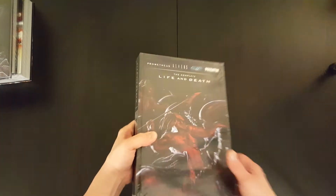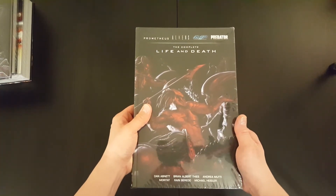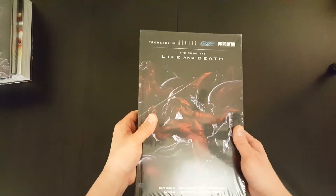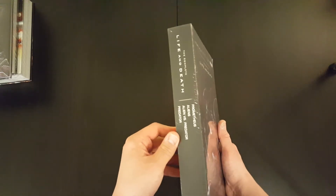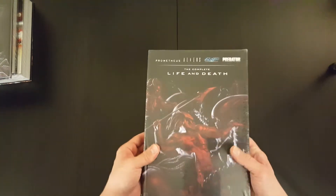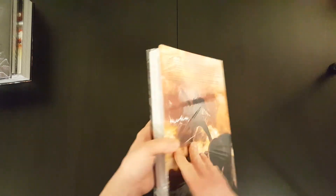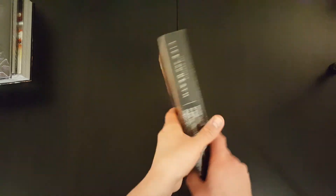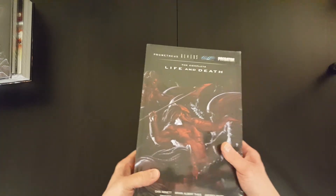And finally it's the Complete Life and Death — Aliens, Predator, Prometheus — collection, sort of a Dark Horse Library edition. It's another Aliens and Predator collection which I quite enjoy, so this should be fun to get into as well.